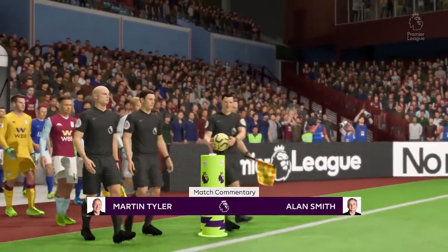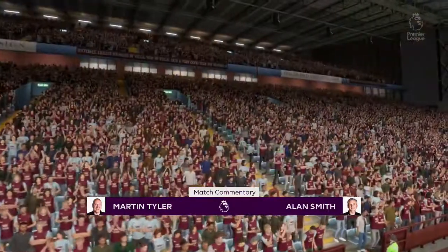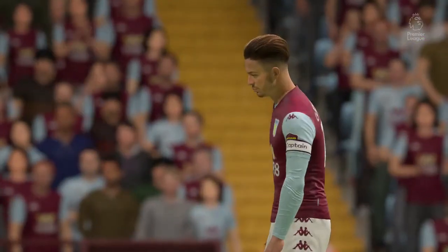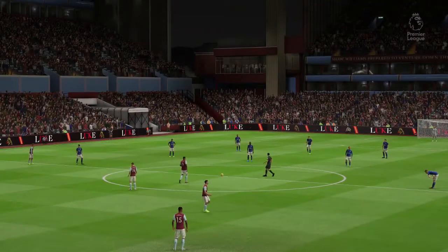The setting of Villa Park is our venue today. I'm Martin Tyler, Alan Smith is with me. Premier League football very shortly — Aston Villa against Leicester City. We'll buzz around this ground, full house, a lot of interest in it. Hope it doesn't disappoint.